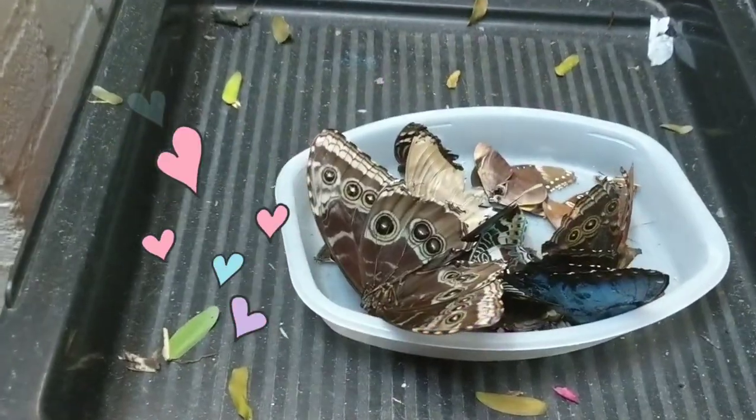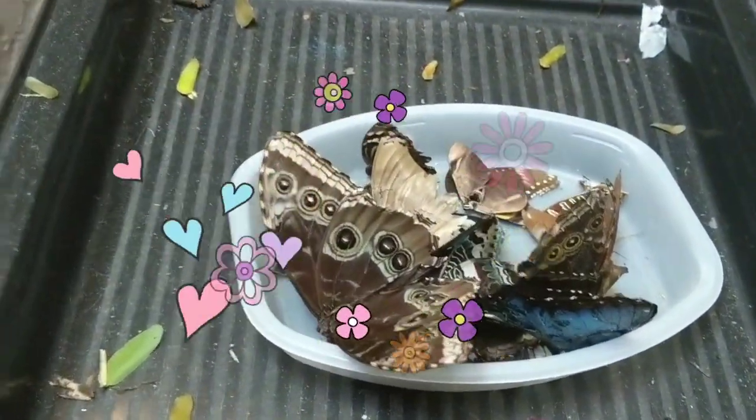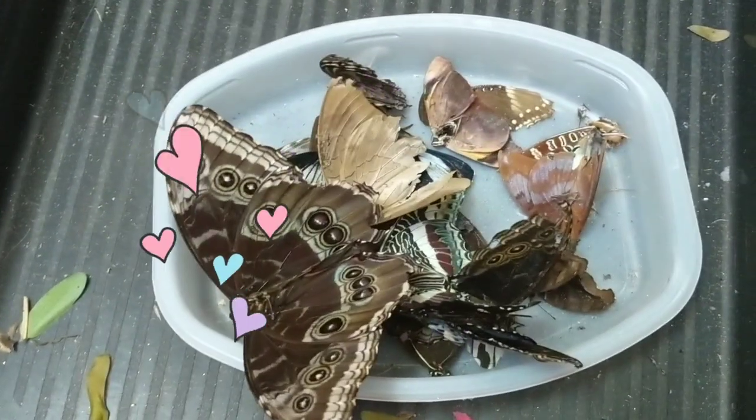There's a dead pot of butterflies here. Whoever finds a dead butterfly can put it over here.